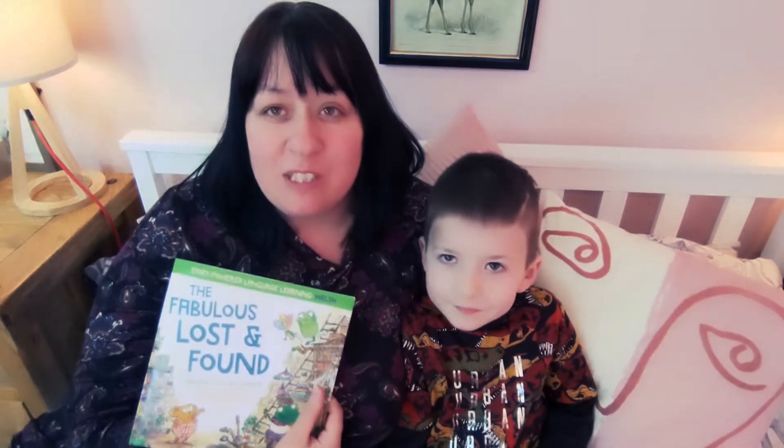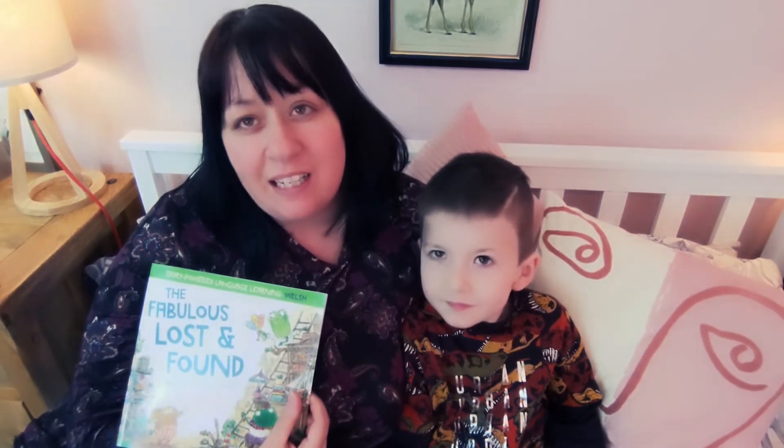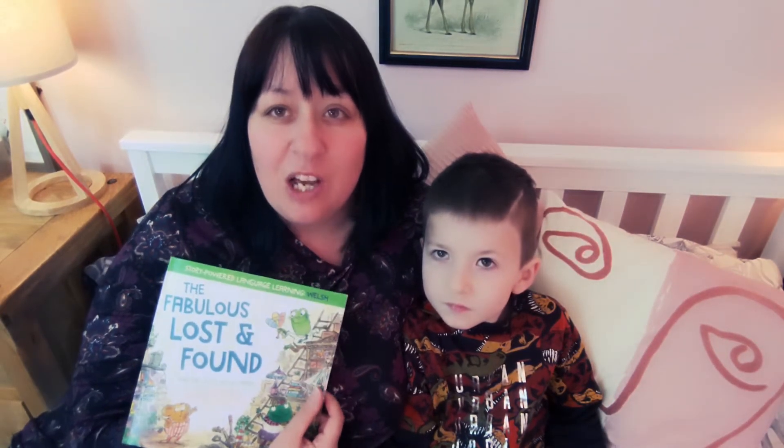So the idea behind the book is to teach children new languages. For this book, obviously it's Welsh. So half of the book is in English and half of the book is in Welsh, which prompts children to read new Welsh words, new Welsh phrases, and learn a bit of Welsh along the way too.